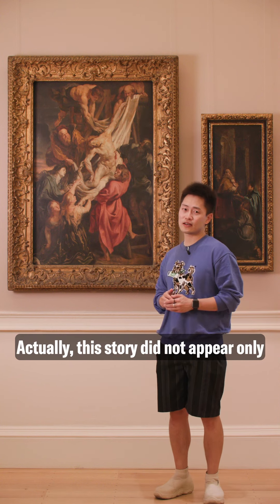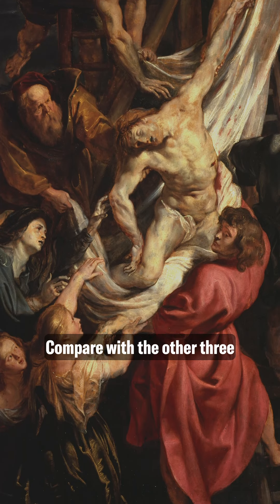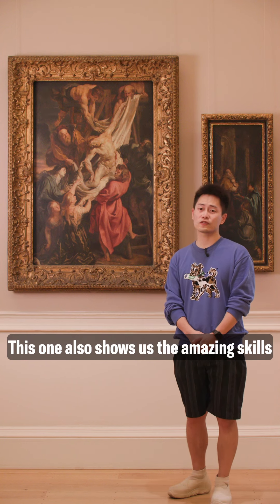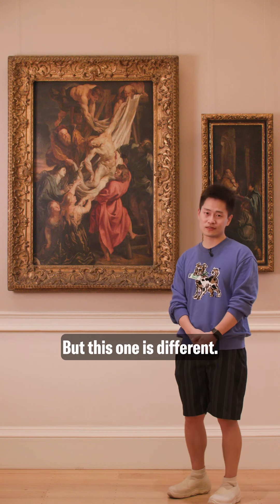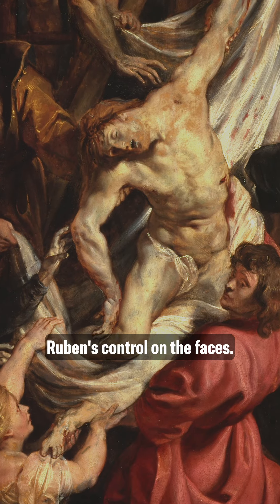This story is not appeared only once under the Rubens brush. Compared with other three versions of these paintings, this one also shows us the amazing skills of control the color and light. But this one is different. What attracts me most about this one is Rubens' control on their faces.